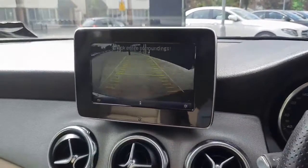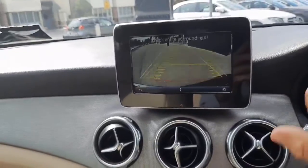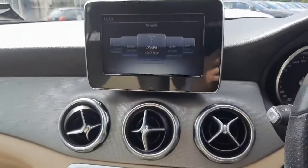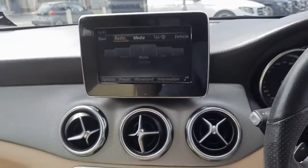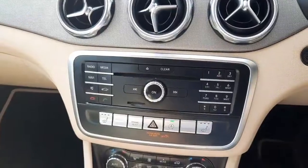In the driver's infotainment system we have our reversing camera with guidelines. We also have our radio menu and our Bluetooth audio menu.